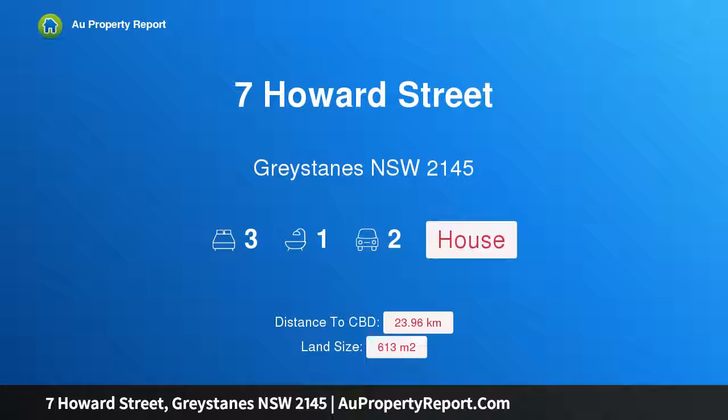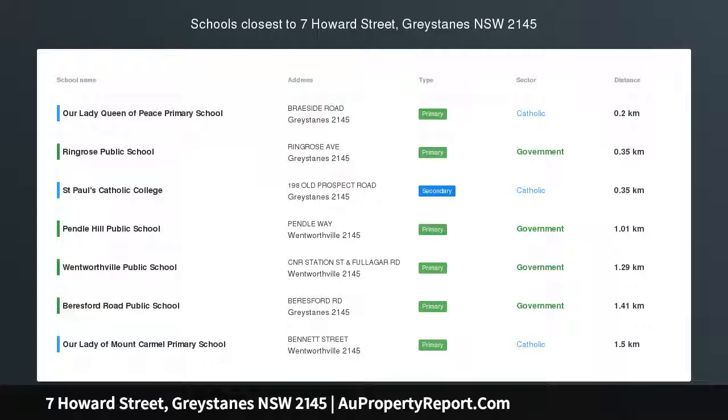Hi, I am glad to introduce Property 7 Howard Street, Greystanes NSW 2145, which ticks all the right boxes, nestled on the high side of a whisper quiet cul-de-sac.